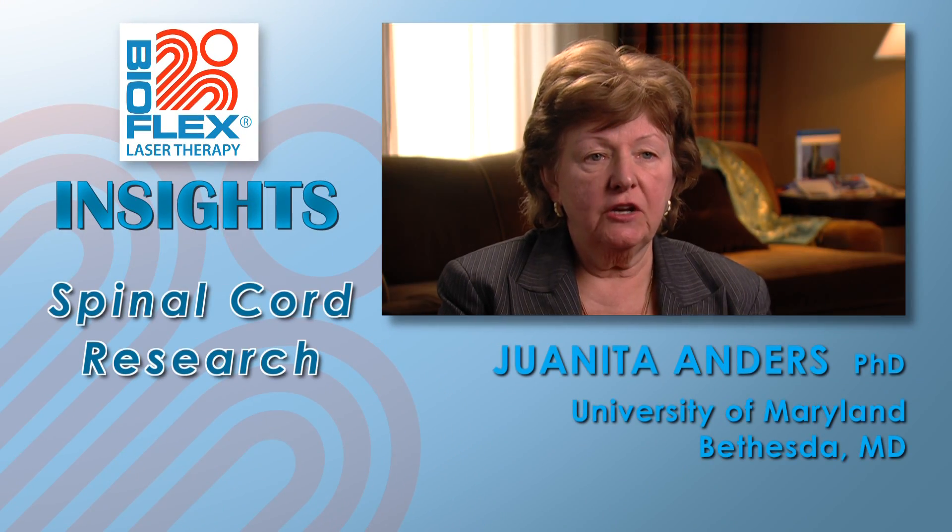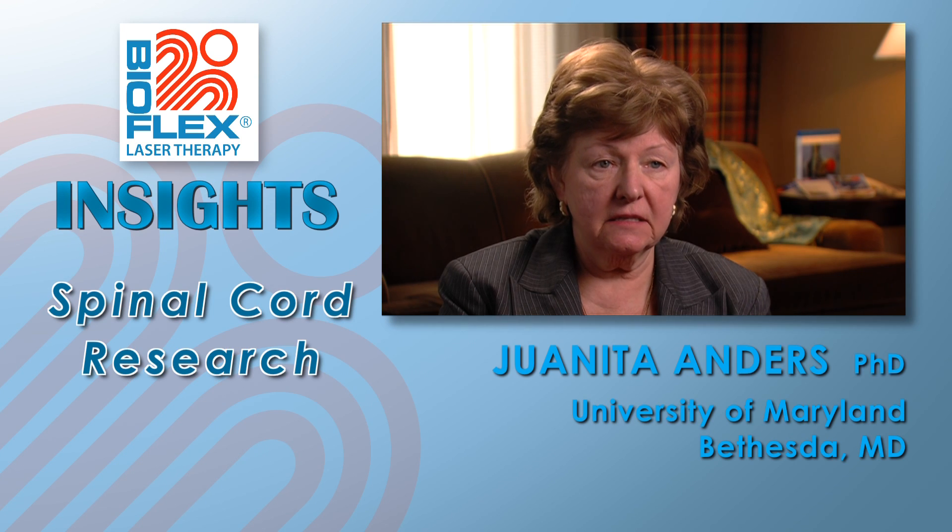We have shown that using light transcutaneously in two different rodent models of spinal cord injury, we are able to change the injury response at the DNA level, the RNA level, and the protein level.